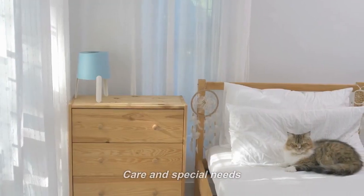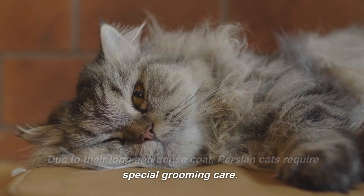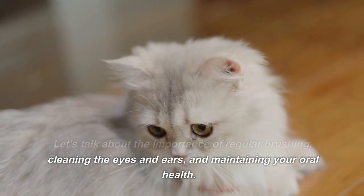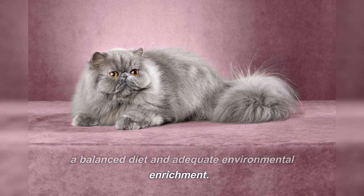Care and Special Needs. Due to their long and dense coat, Persian Cats require special grooming care. Let's talk about the importance of regular brushing, cleaning the eyes and ears, and maintaining your oral health. In addition, we will discuss the importance of offering a balanced diet and adequate environmental enrichment.